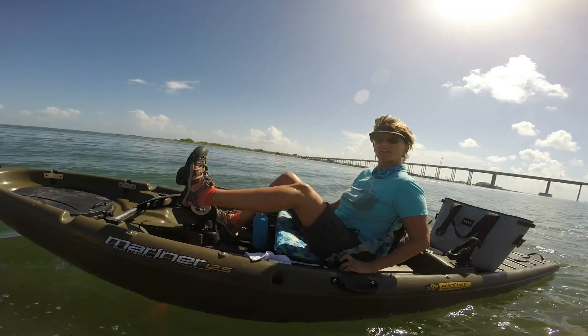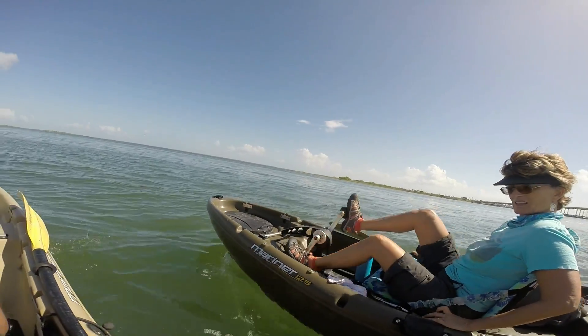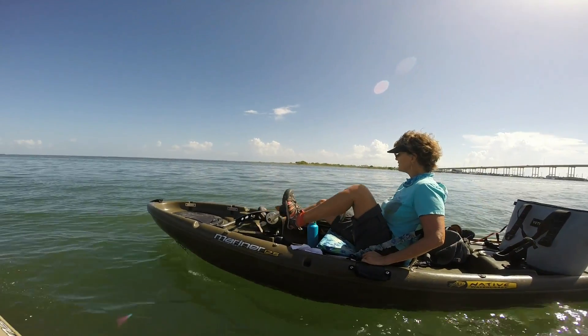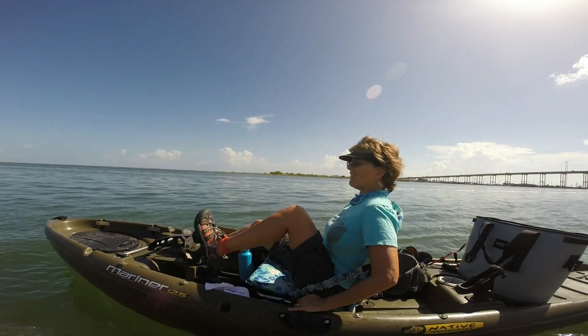Look at this — out here in the deeper depths there's no seagrass, not nearly as much. Do you have to talk about seagrass right now? Because I'm really struggling. Anyway, we're having fun — I love kayaking!